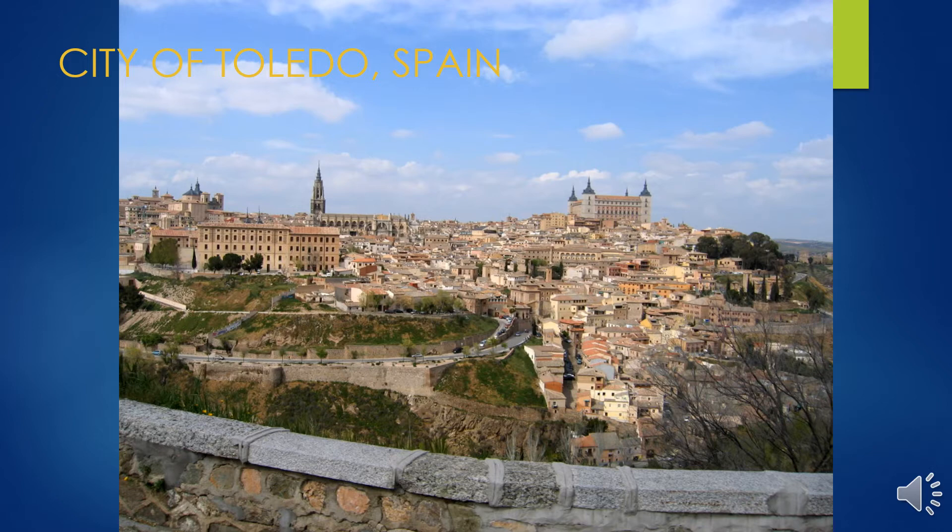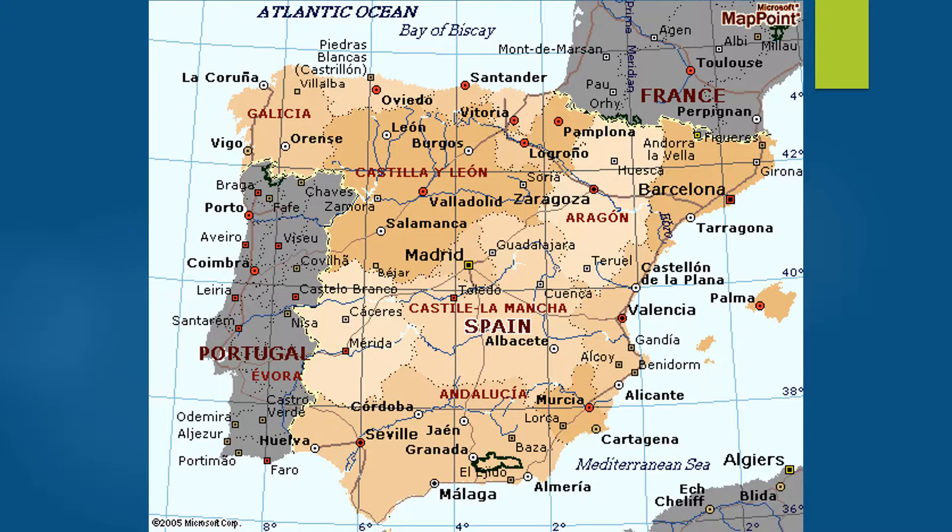Now we're moving to Toledo, Spain — just south of Madrid in the center of the country — an area with more than 2,000 years of history: from a Roman capital to the capital of the Visigothic kingdom, a fortress of the Emirate of Cordoba, then a Christian kingdom, and the temporary seat of power under Charles V in the 16th century. We'll look at artwork and architecture reflecting Judaism, Christianity, and Islam.